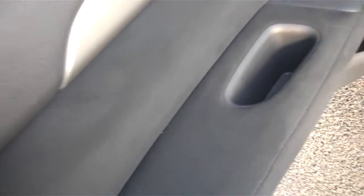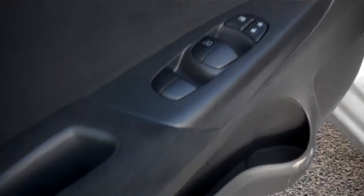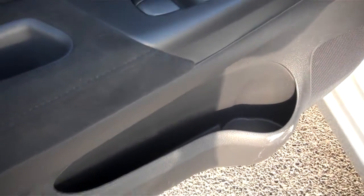Inside we have a nice suede finish with power locks, power windows, chrome door handles, and cupholders along the door panel. We also have manual seats.